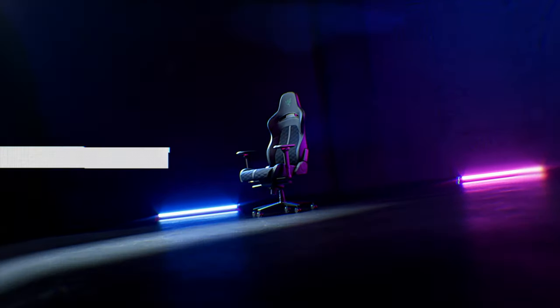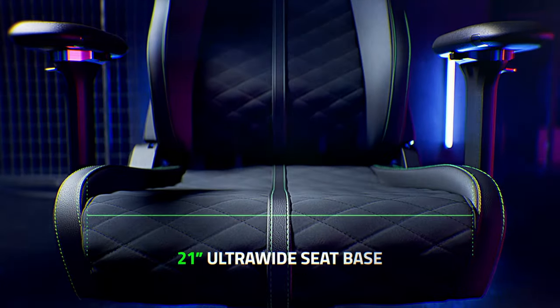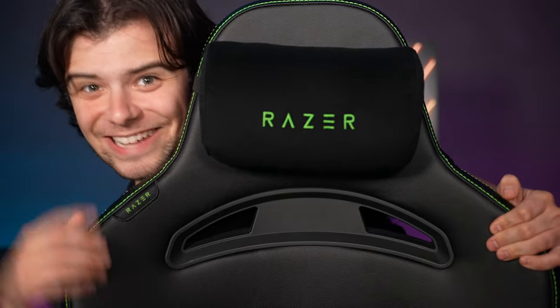Introducing the Razer Enki, Enki X, and Enki Pro. They've got 110 degree extended shoulder arches and a 21 inch ultra wide seat base for maximum gaming comfort. I'm sitting on one — it's really comfortable.